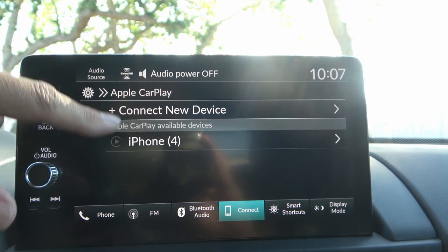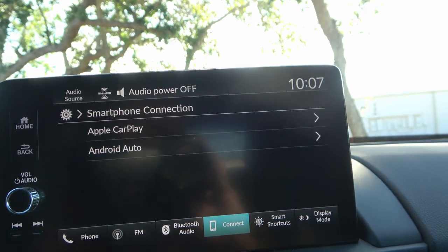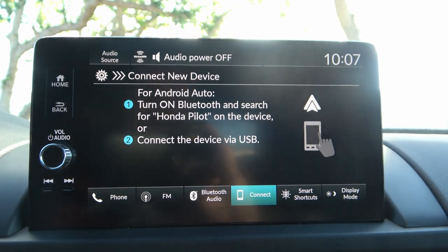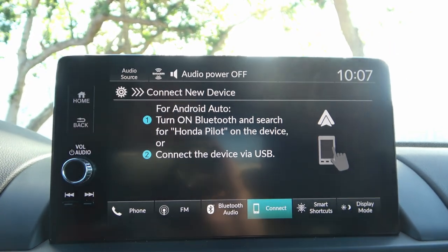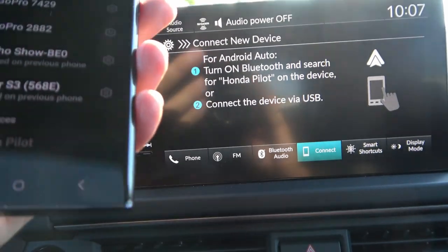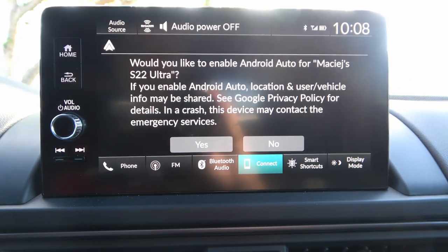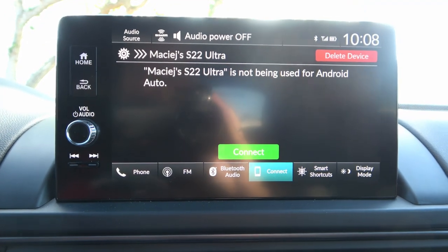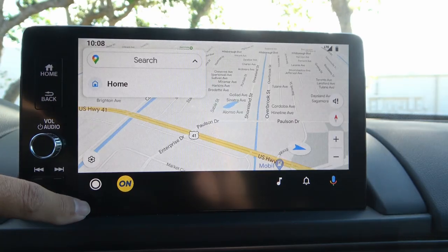Demonstrating Android Auto: go to settings, select Android Auto, connect device. Turn on Bluetooth on your phone, find Honda Pilot in the list, select it, it says pairing — enter the pairing code, hit pair, then enable Android Auto. Just like that it connects. The display is nice, bright, and vivid. I wish the screen was a little bigger, but the wireless connection works quickly and easily.